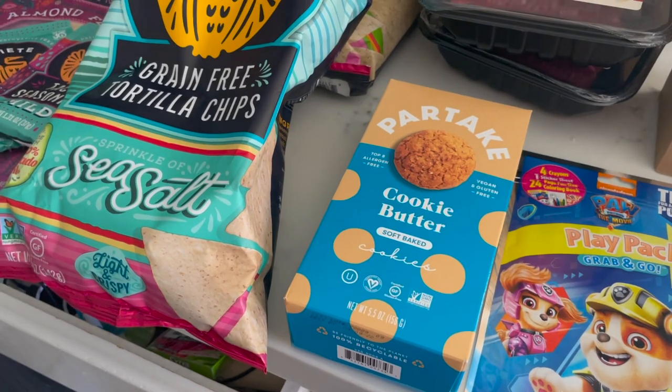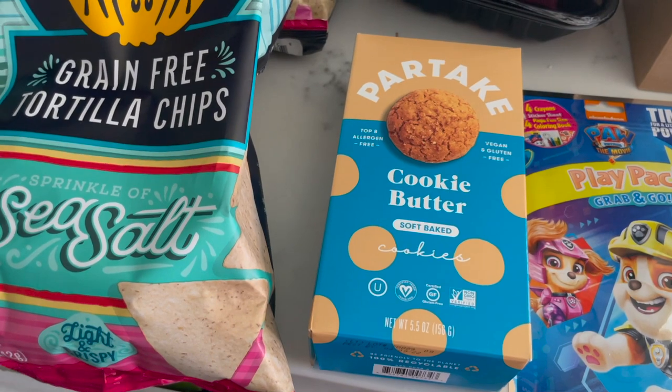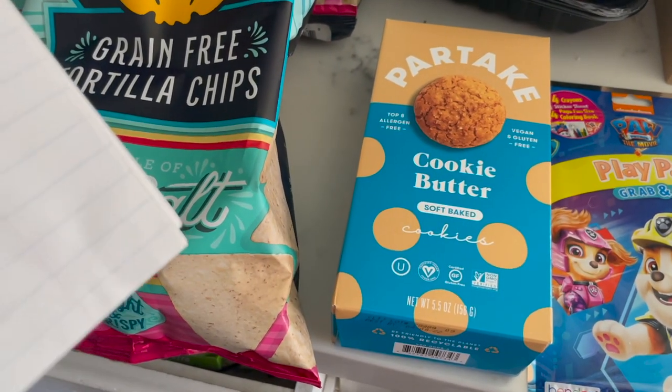The Partake Cookies are priced at $4.99. There's $2 cashback on Aisle and 25 cents back on Ibotta.